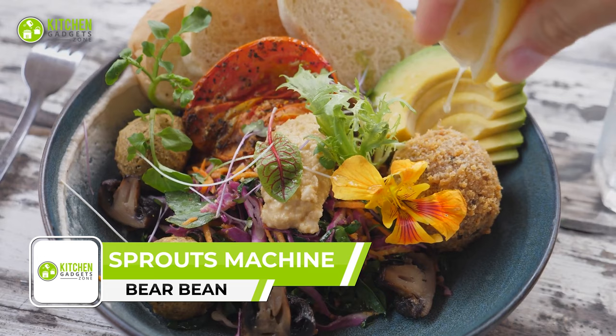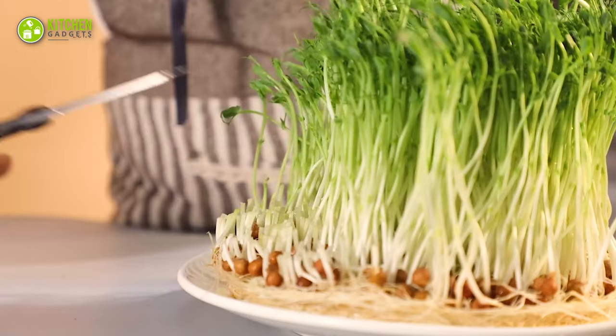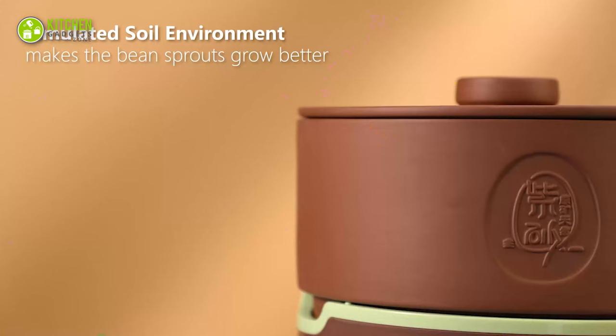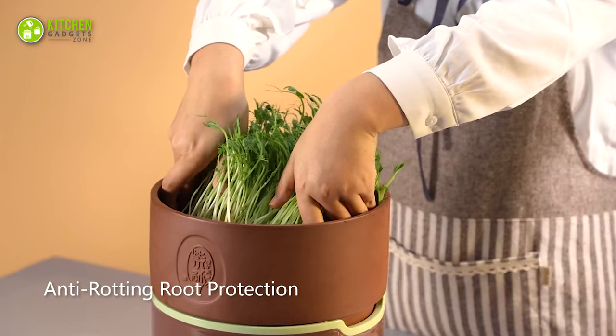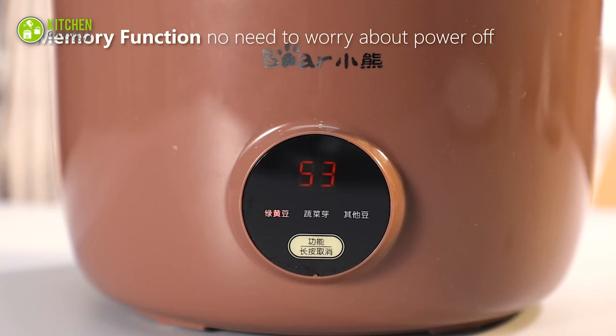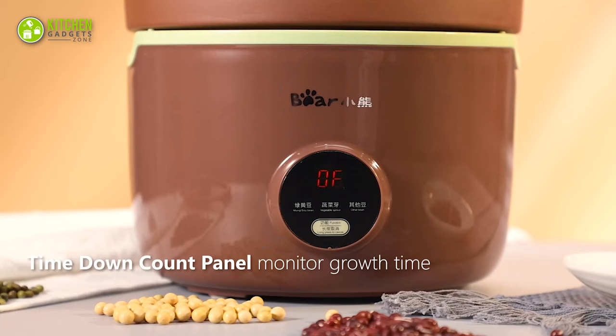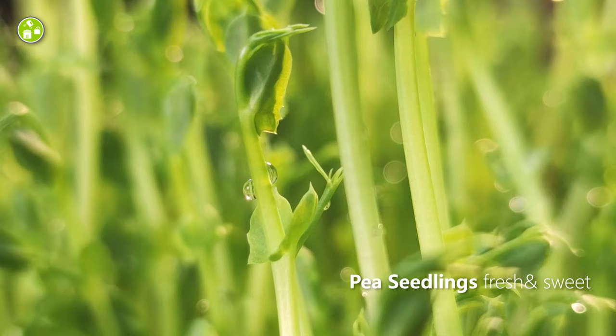Starting with the Bear Bean Sprouts Machine. Bean sprout salad has to be one of the tastiest and healthiest Japanese recipes, and nothing beats freshly grown bean sprouts. This clay sprout machine is shaped by hand on a potter's wheel, so it can let light through and absorb water to prevent rotting. Its pressure tray design helps bean sprouts grow stronger, while the memory function and countdown panel make it more convenient. It takes just two to four days to have a fresh bean sprouts meal — that's how fast it works!